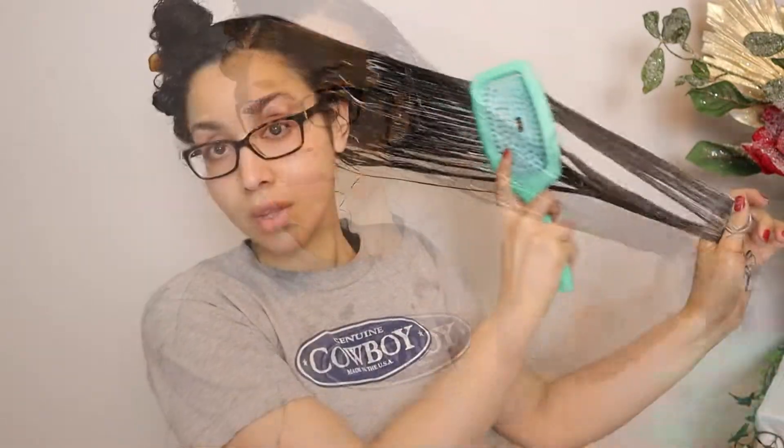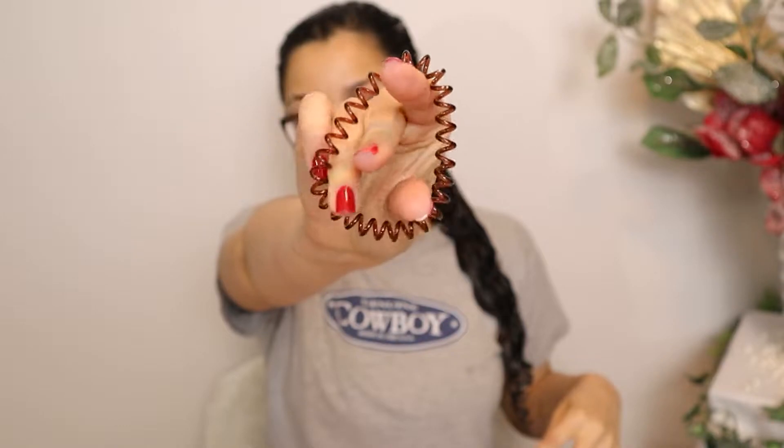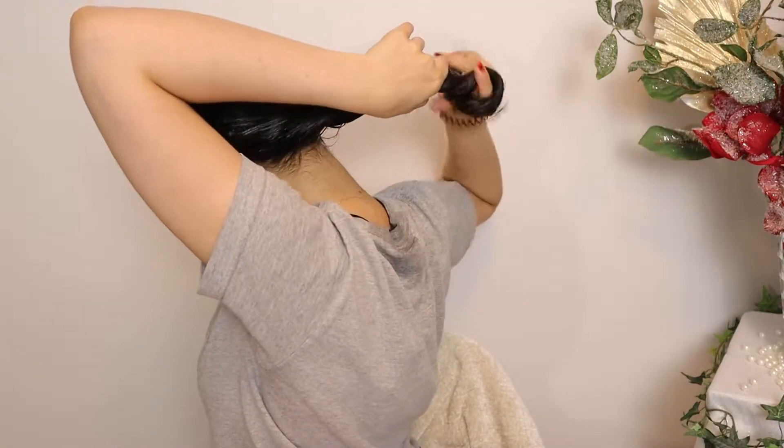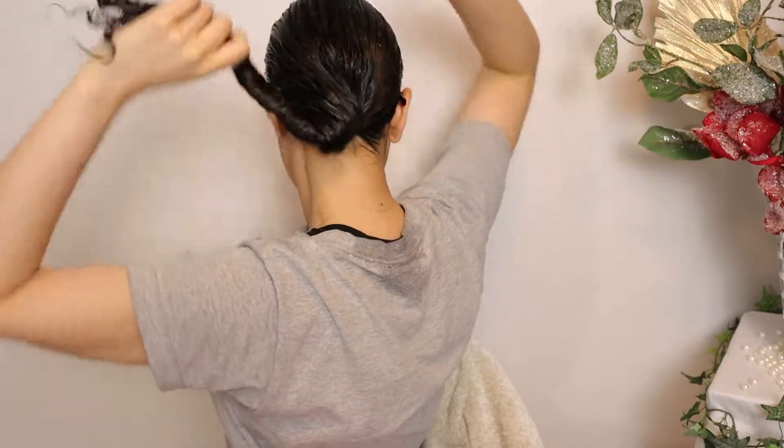That's one side detangled — and look how much longer it is compared to the matted side. Once both sides are detangled, I'm going to put my hair in a low bun so the conditioner can really penetrate the hair.